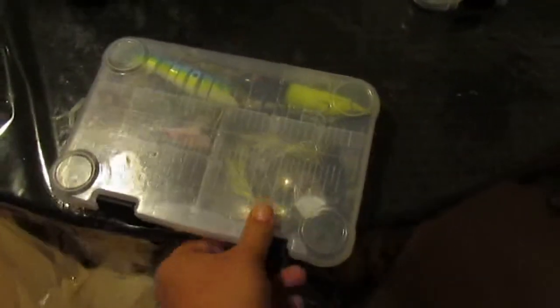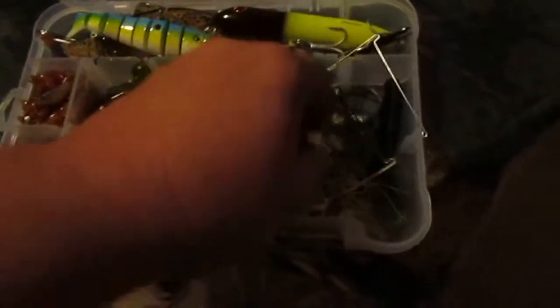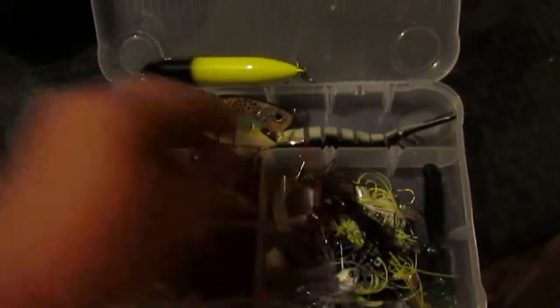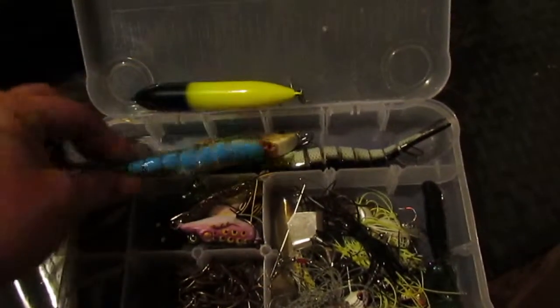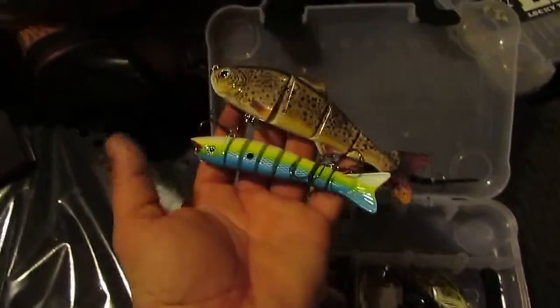Next box — a lot of spinner baits, buzz baits, four-bladed spinner baits. Some topwater action, swim baits. I get these off of eBay pretty cheap and they actually catch pretty good fish too. This bigger one here — that's also off eBay.